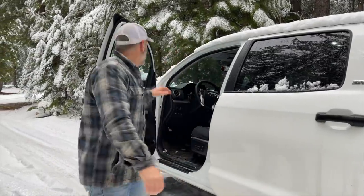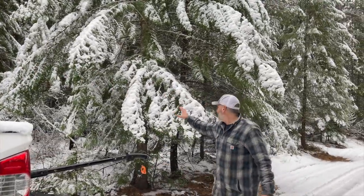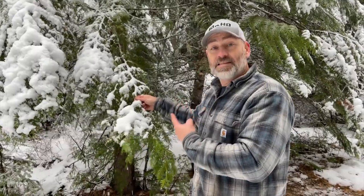Looking at the next spot — a cedar tree that really hangs into the road. They actually do hit it when they drive by. They're going to trim it up and then they'll be done trimming for the day.